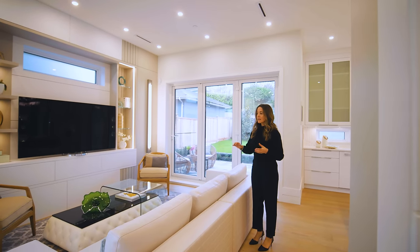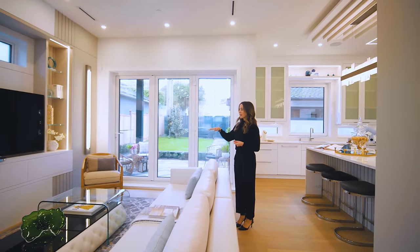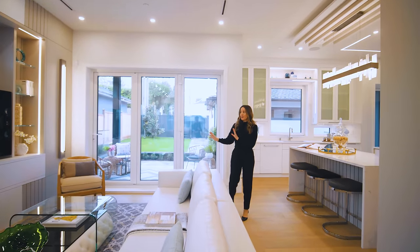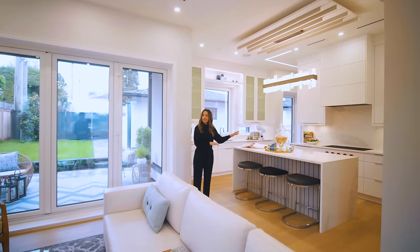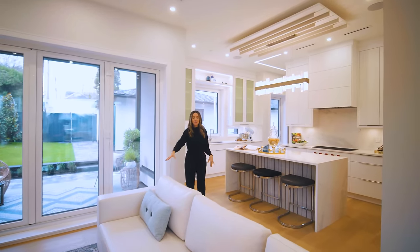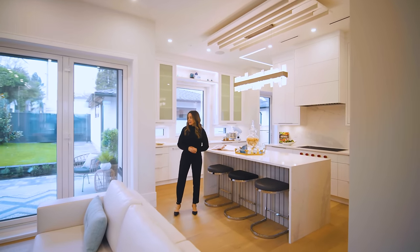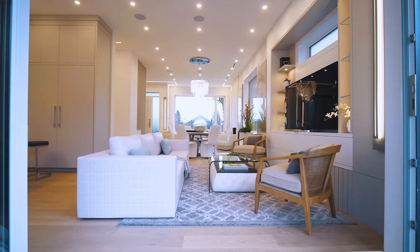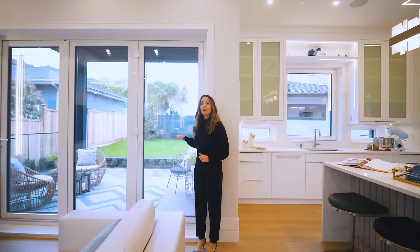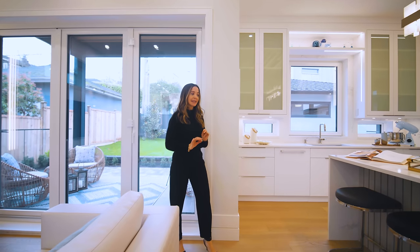Throughout the home it's all custom baseboard and millwork. You've got some open shelving, and the great thing is you can be in the kitchen cooking and watch TV, or have friends sitting here or up at the bar having snacks. We have this amazing open flow to the outside — outdoors we have a patio, some green grassy area, and a double car garage which I'll show you a little later on.